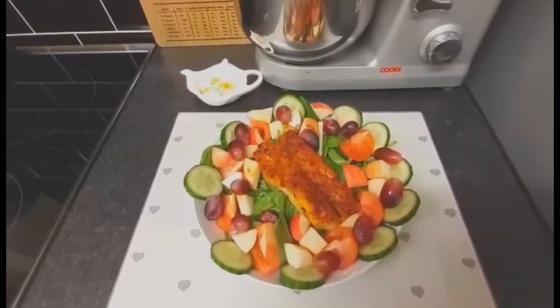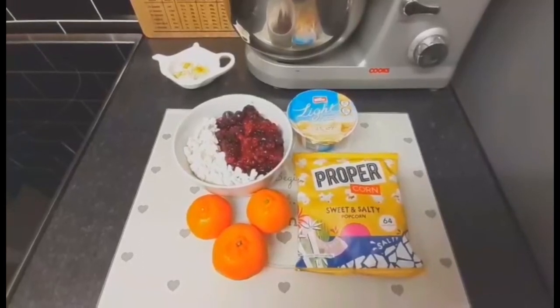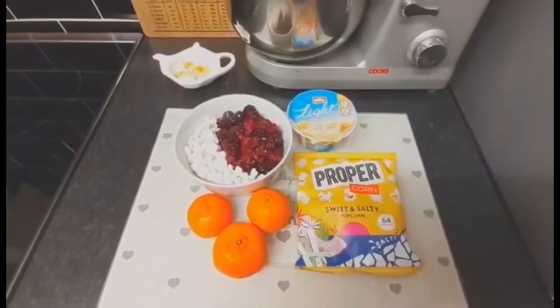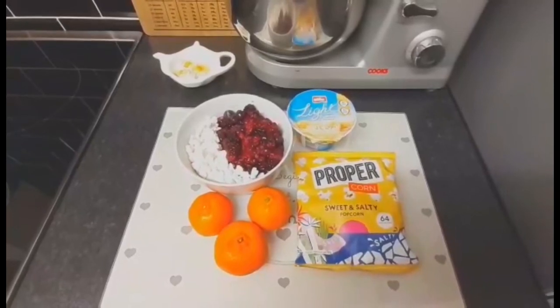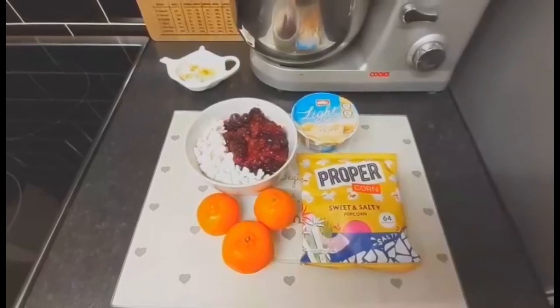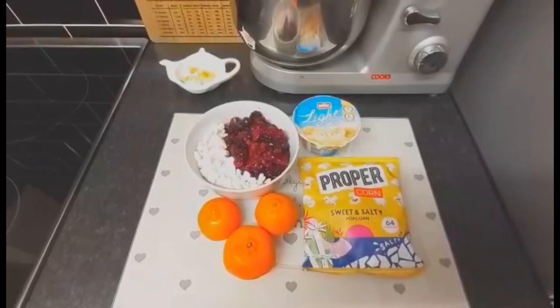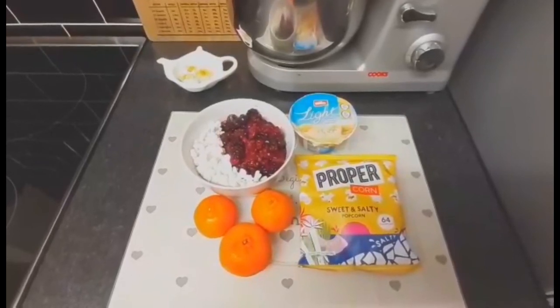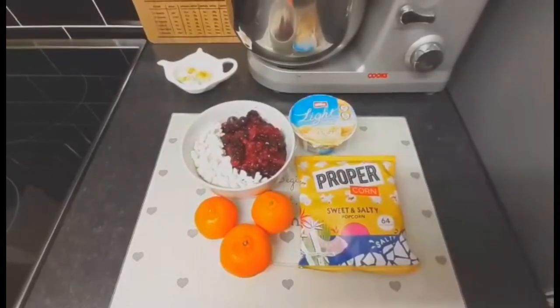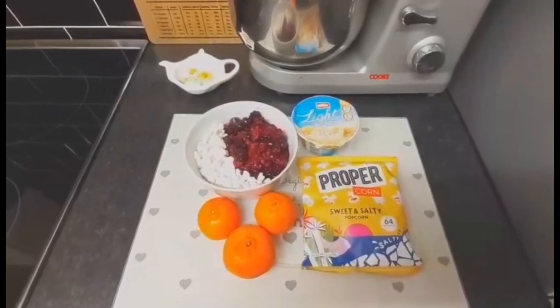For my treats this evening I've got a banana and custard light yoghurt - if you are synning the yoghurt it's half a syn. With the yoghurt I've crumbled up one meringue nest for two and a half syns, and I've got mixed berries which are a speed food. I've also got a bag of Proper Corn sweet and salty popcorn for three syns, and three satsumas for extra speed food. So my treats are speed food and five and a half syns.